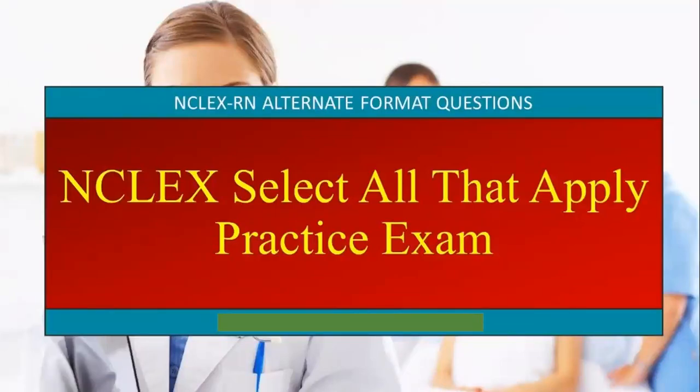I'm going to focus on a few questions and answers that are frequently asked in the NCLEX board exam. Most of the questions in this PowerPoint are select-all-that-apply practice questions.